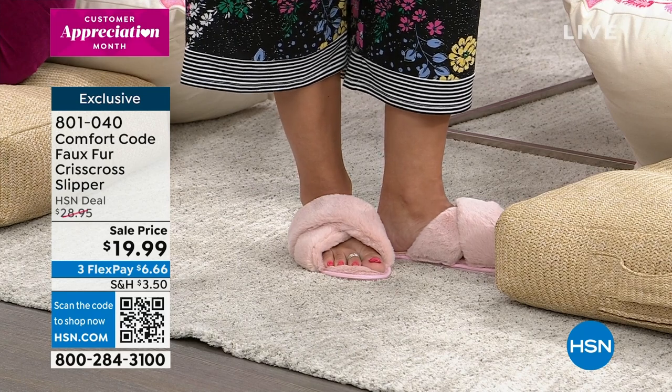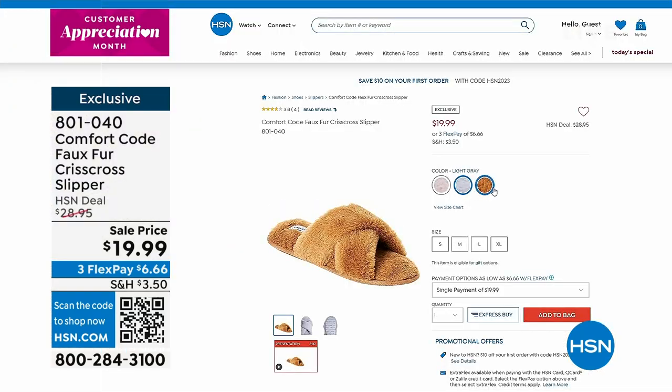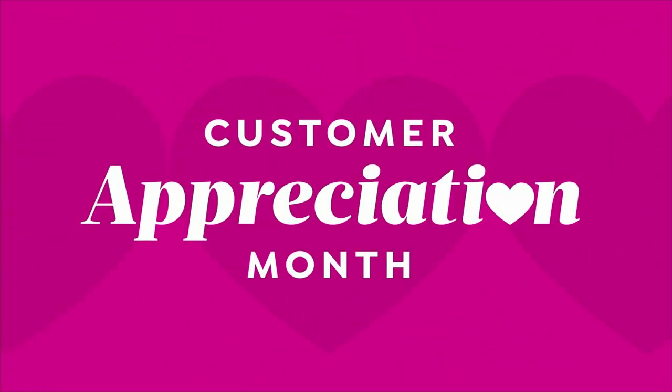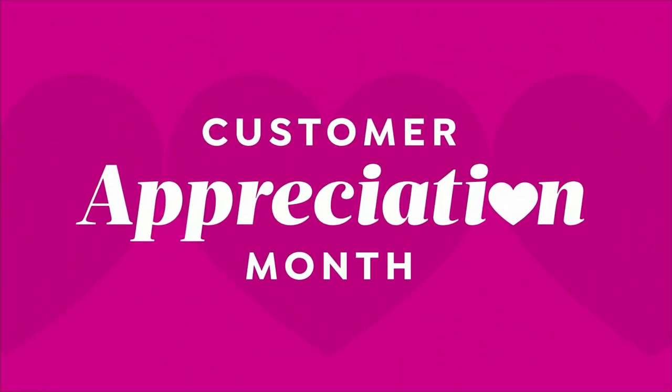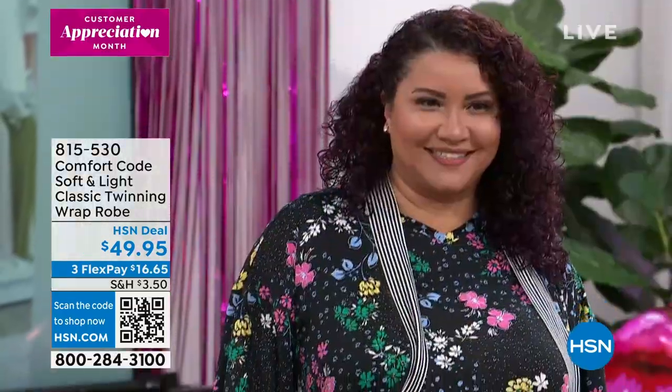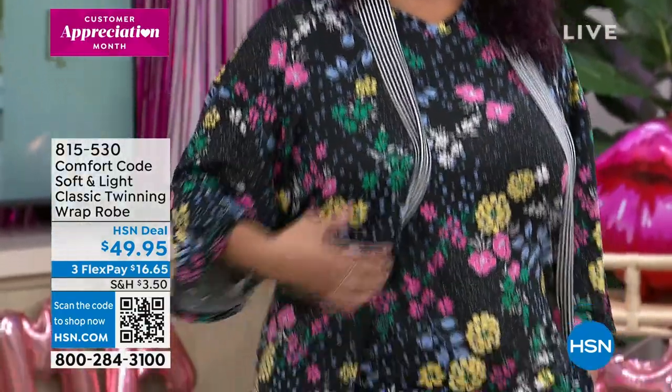The slippers are on sale for less than $20, and the Flex Pay is $6 and change. They're super comfy, padded, warm, and amazing. Definitely take advantage and pick those up. I wanted to show you the robe and give you a closer look at the coordinating matching robes — these are item number 815-530.